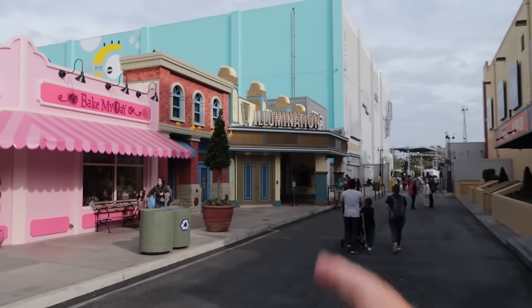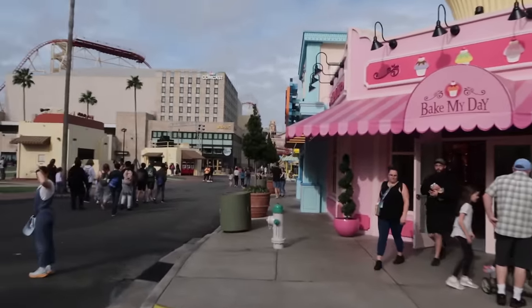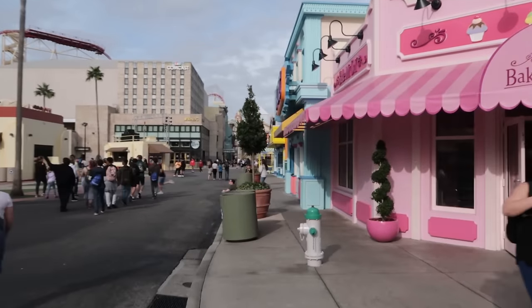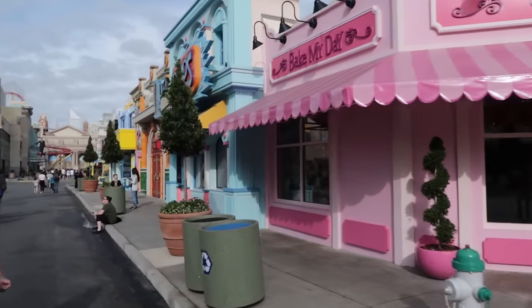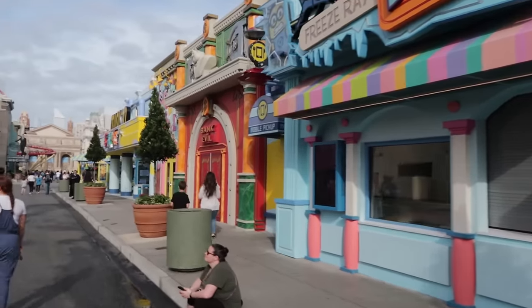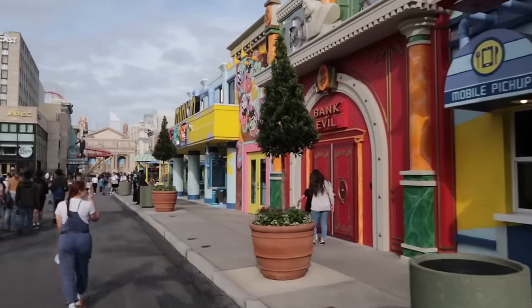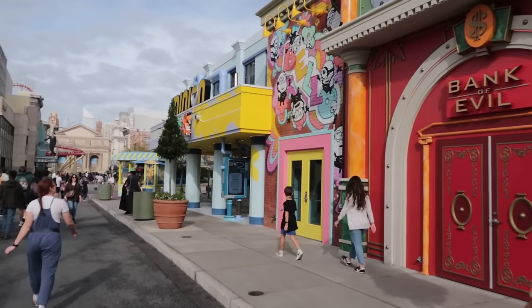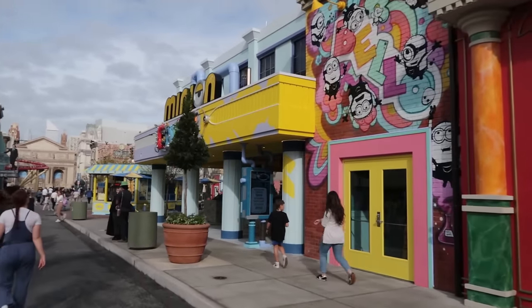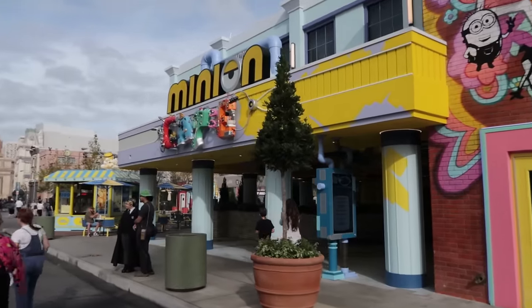There's also a character meet and greet over here. Continuing, we have Freeze Ray Pops for more minion snacks. The main minion dining area is the Minion Café, right over here to our right — it is the newest dining experience here in the theme park.